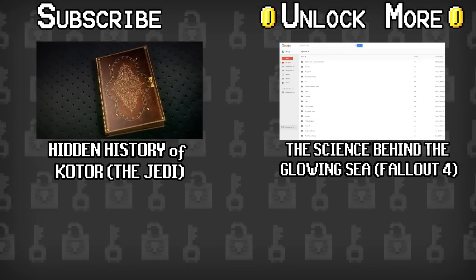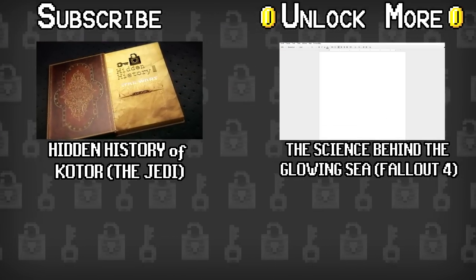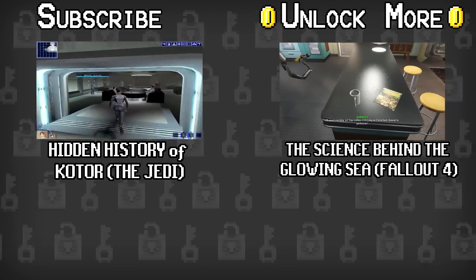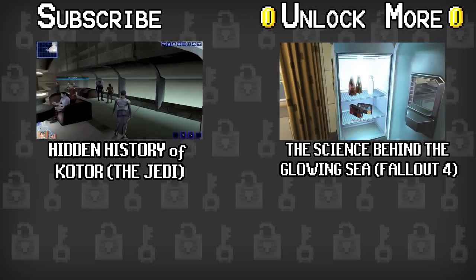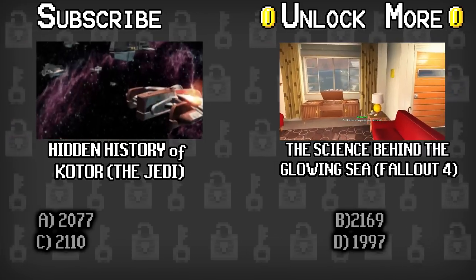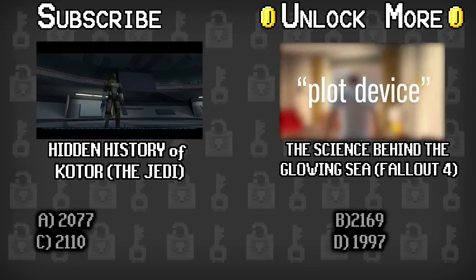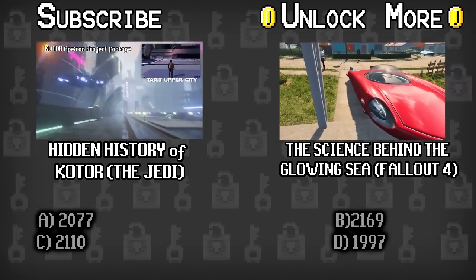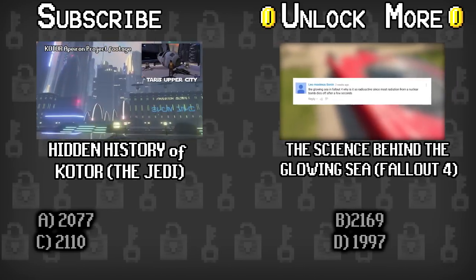Now it's time for some trivia. Last week we asked you what planet the KOTOR character Bastila Shan was from, and the answer was B, Telravin. This week we have a Fallout 4 question for you guys: what year was the Institute founded? Was it A, 2077; B, 2169; C, 2110; or D, 1997? Drop your answer in the comments section below.